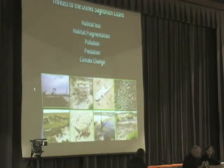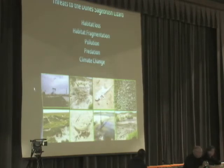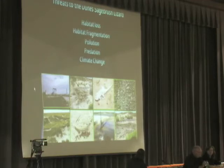The main threat to the sand dune lizard is habitat fragmentation and habitat loss. Pollution from oil spills into the habitat and hydrogen sulfide released into the air are also a threat, as is increased competition from other species, inadequacy of regulatory mechanisms, and climate change.